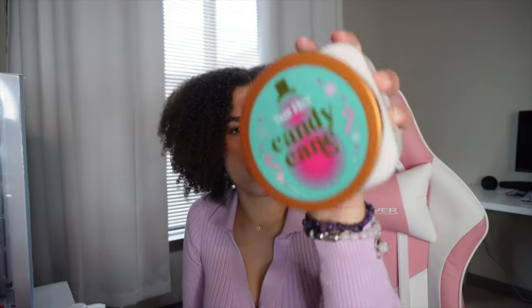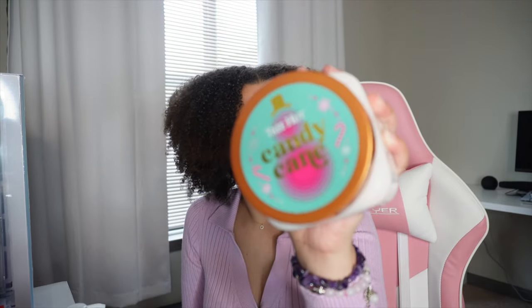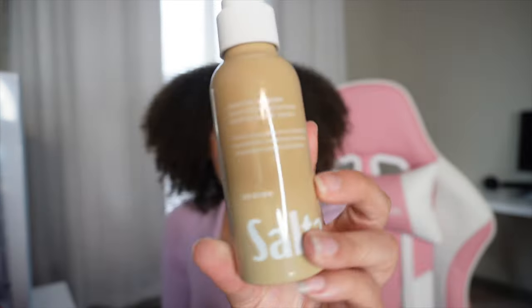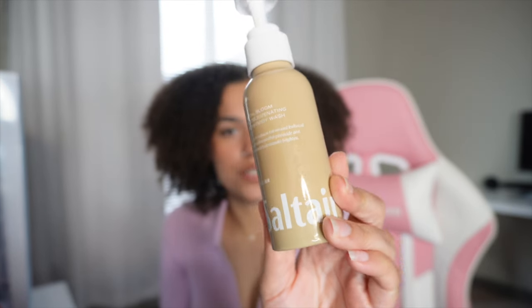If you want to feel a little more clean, I do like Shea Moisture. You don't want to just clean your body with a smell-good product only. You want to clean your body with something unscented that's really going to clean you, and then go in with your scented stuff after. I've been loving this Native Body Wash in coconut and vanilla — it smells good, it just gives me good vibes.